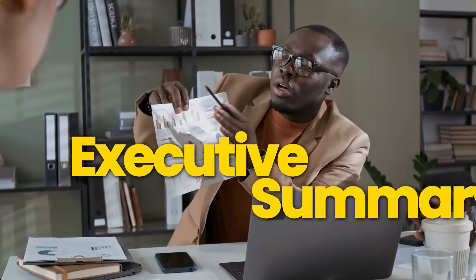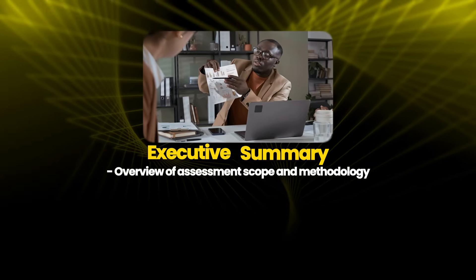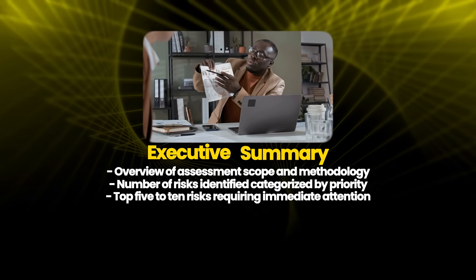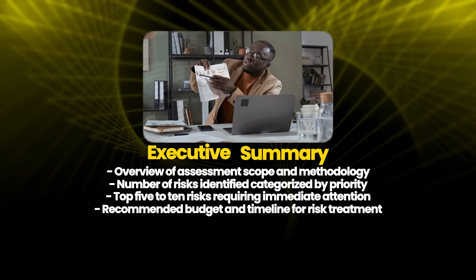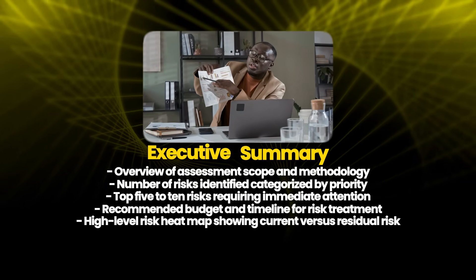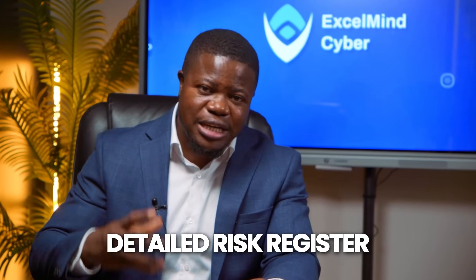The risk assessment isn't done until it's documented in a format that stakeholders can actually use. You need an executive summary — one or two pages — including an overview of assessment scope and methodology, number of risks identified categorized by priority, top 5 to 10 risks requiring immediate attention, recommended budget and timeline for risk treatment, and a high-level risk heat map showing current versus residual risk. This is what your CEO and board members read — it needs to be business-focused, not technical. You also need a detailed risk register in spreadsheet or GRC tool format documenting everything about each risk.